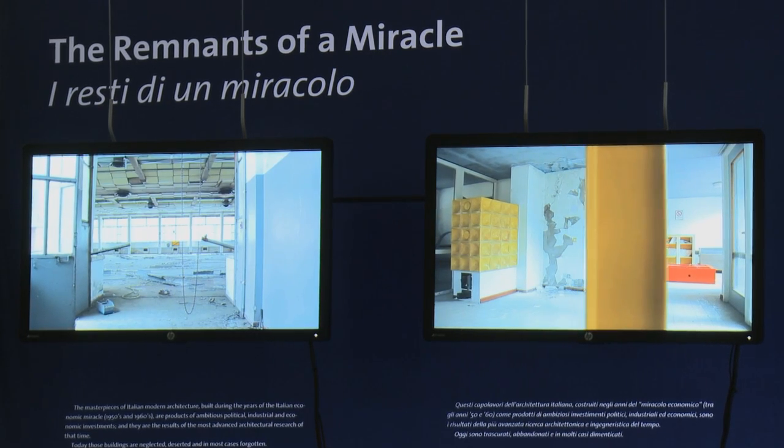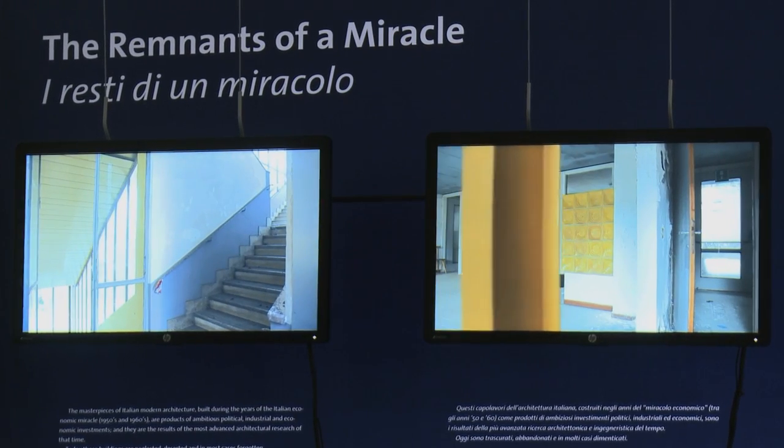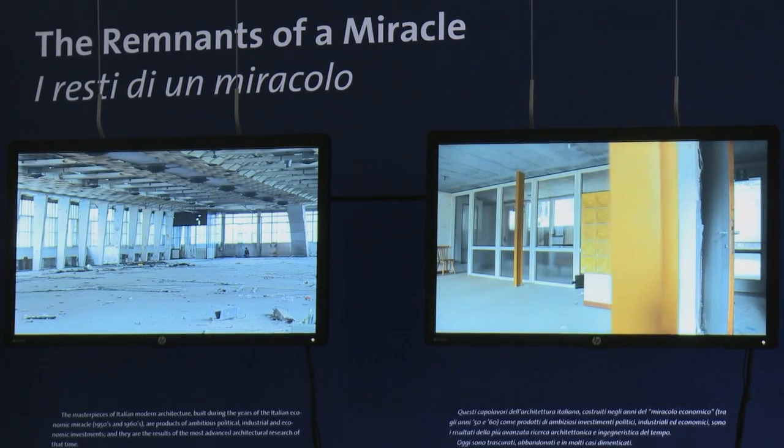All these buildings that I'm showing are today abandoned, deserted, and practically ignored. There is a potentiality in these places because these are buildings that will have to be restored and reused, and we still don't know — absolutely — we don't know what to do with them.